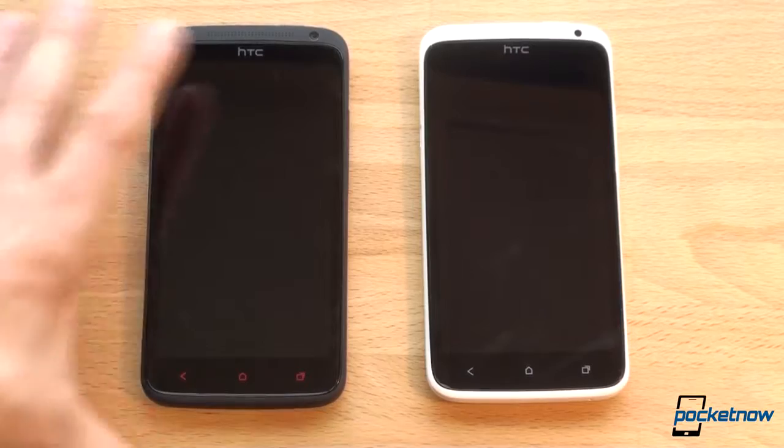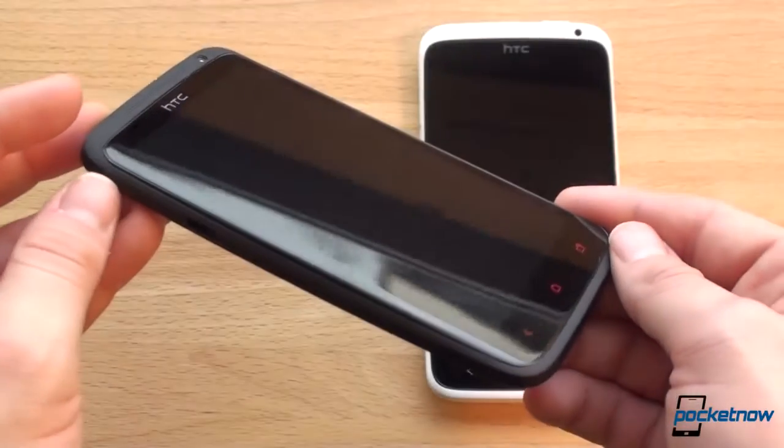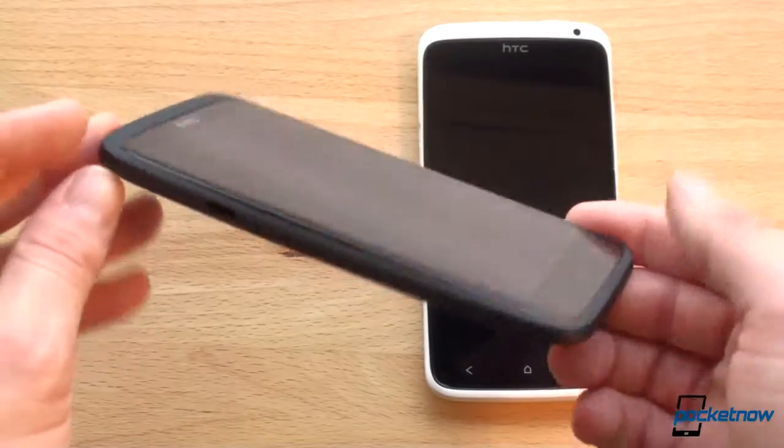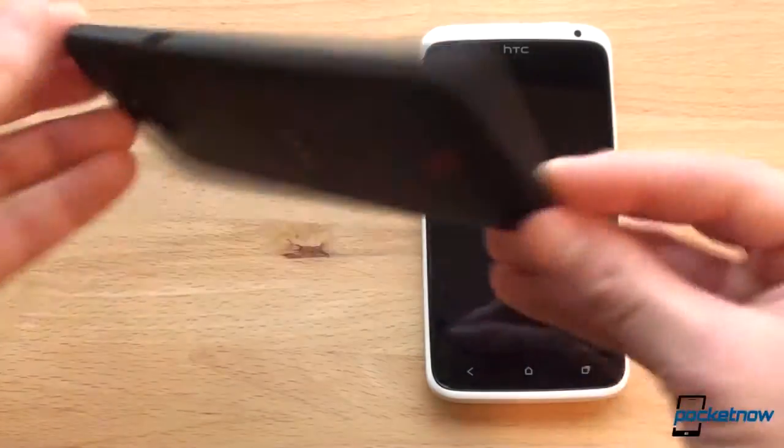If you want a One X Plus of your own, you can stop by clove.co.uk. Right now they're selling these for about $600 unlocked. You can bring it to the U.S. and use it on AT&T, T-Mobile, or any other carrier that uses the GSM standard.